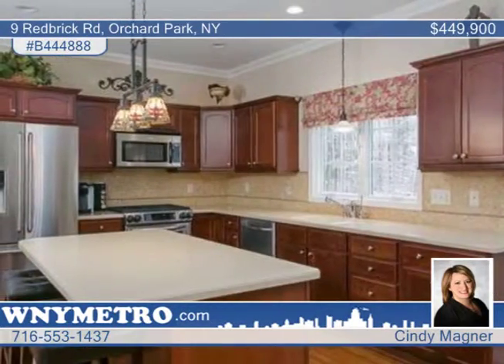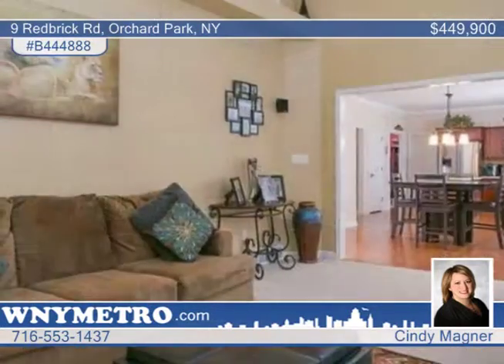The full finished walkout basement is incredible, offering additional living space, a wet bar, and playroom.